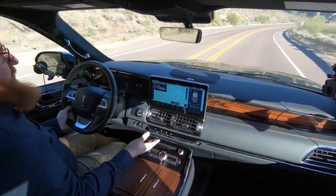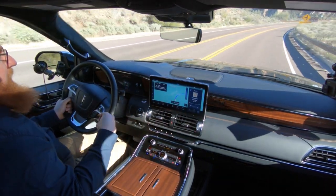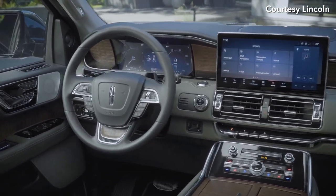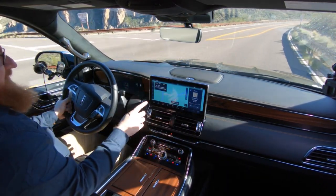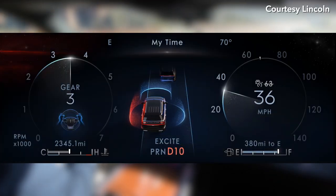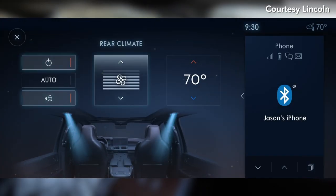The biggest change you can immediately notice is this screen, which has gone from a 10.1-inch to a 13-point-something-inch screen. It shows navigation, audio, phone, all that stuff. It uses the same user interface on the dash cluster and on the enormous heads-up display as well. They all show the same font and have little animations when things change.